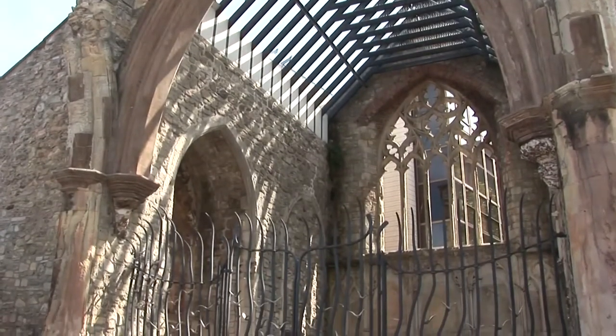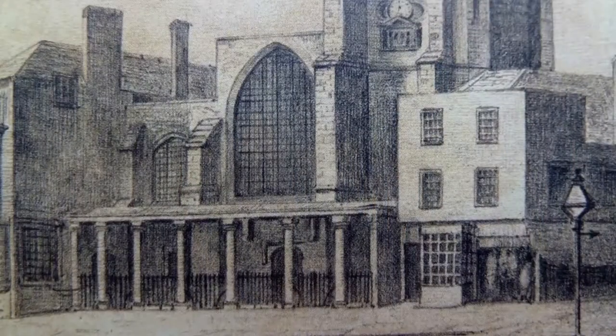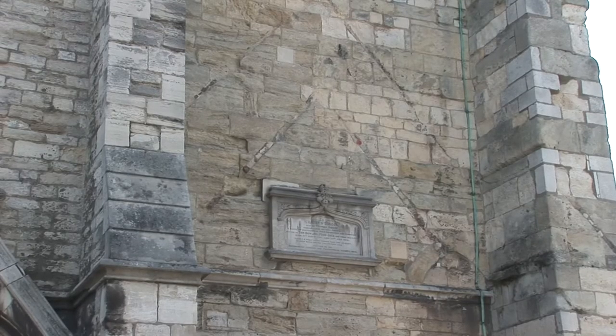The church was virtually rebuilt again in 1848 when much of the west front, roof and chancel were renewed. The two grooves mark the roofline of the new porch.